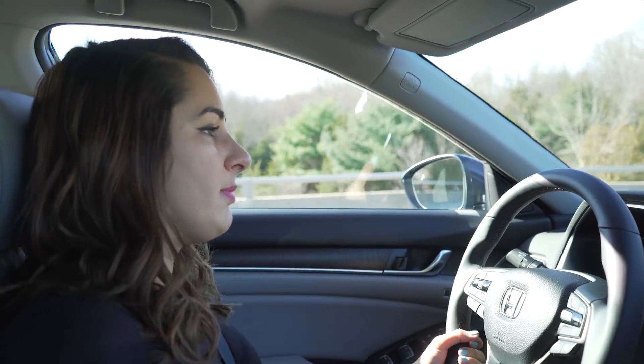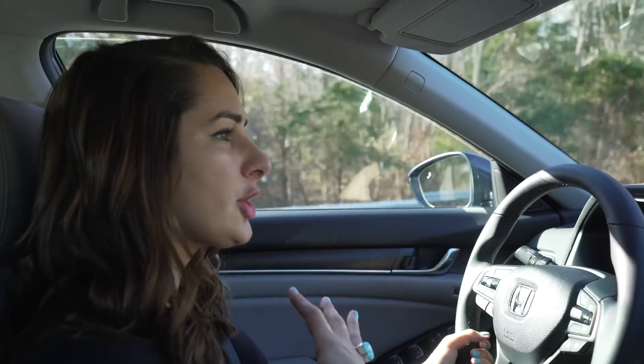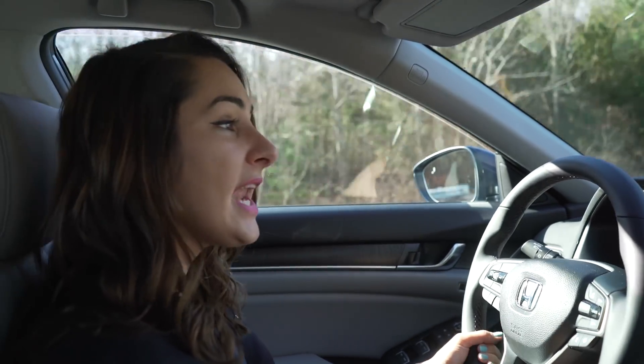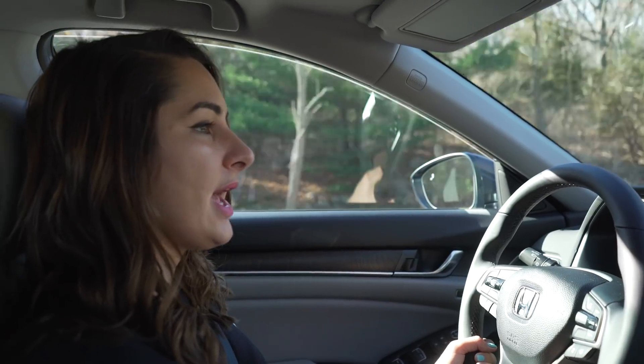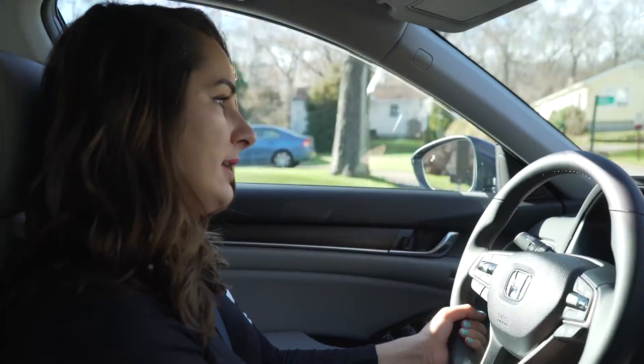Another great driving feature of the Accord is the sport mode. The sport button is right down here near the shifter knob, and once you push it, it'll tighten your steering, tighten the suspension, the whole dashboard will glow red, and you'll get higher revving. It's a little bit more of an exciting driving experience when you put that on.